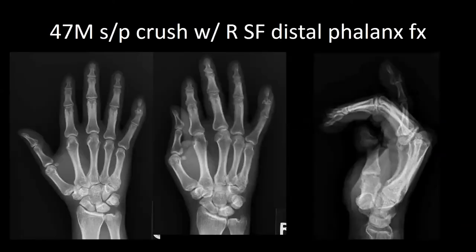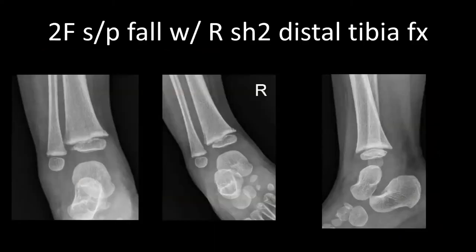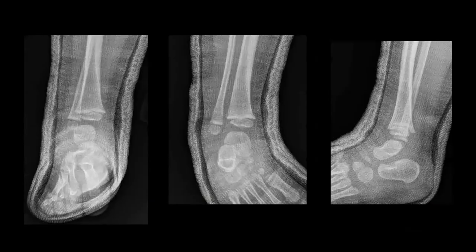Next patient, a 47-year-old male, presenting after a crush injury with a right small finger distal phalanx fracture and associated mallet fracture. Patient was taken to the operating room for extension block pinning. Next patient, a 2-year-old female presenting after a fall down the stairs with a right distal tibia fracture. Patient was evaluated and had no other injuries or signs of trauma. Patient was placed in a long-leg cast.